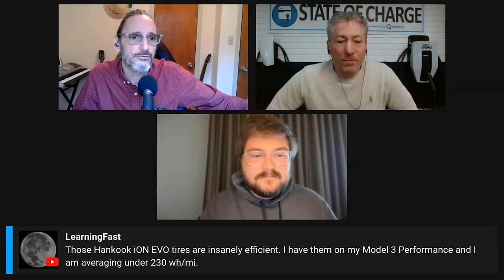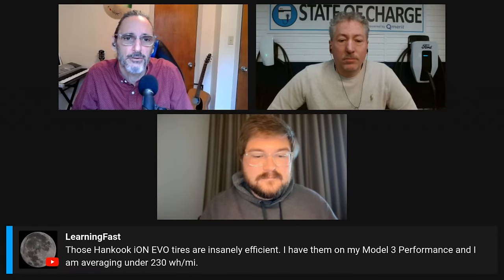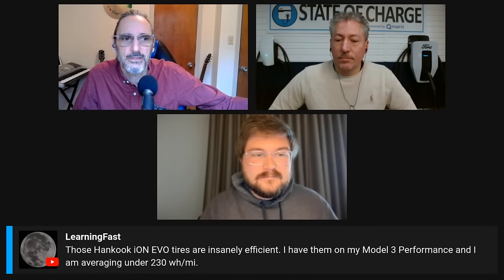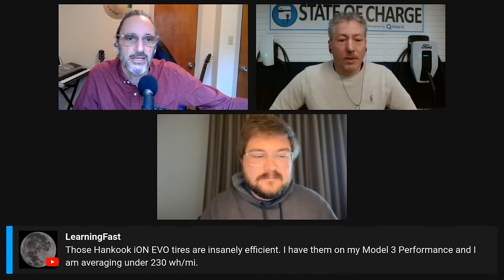A viewer notes the new Taycan's clean lines in the back look a bit similar to an Audi e-tron. Another viewer comments that the new Hankook Ion Evo tires on their Model 3 Performance are averaging under 230 Wh/mile, which the hosts find impressive, though they note many variables affect energy consumption.